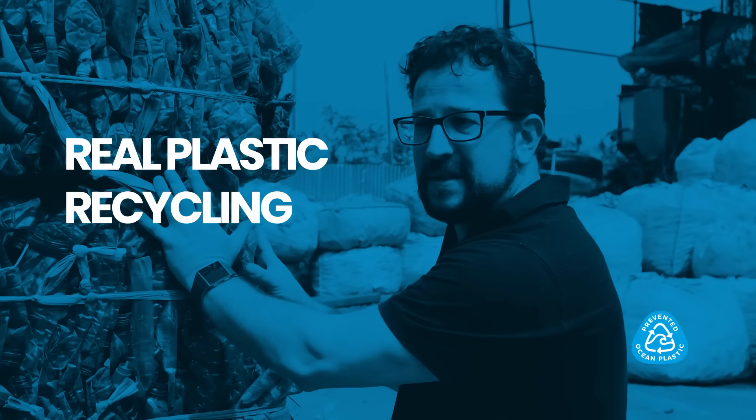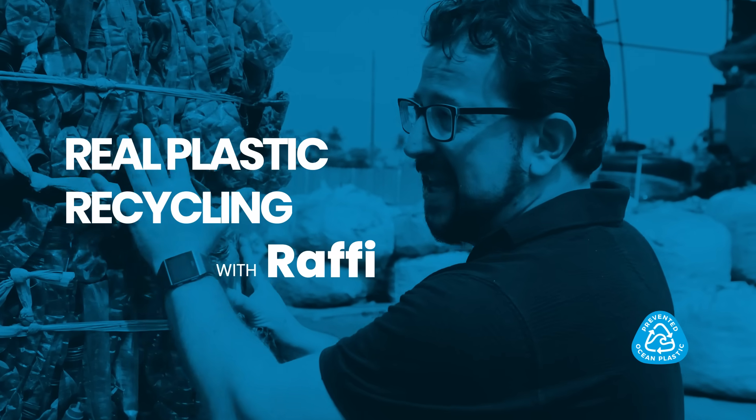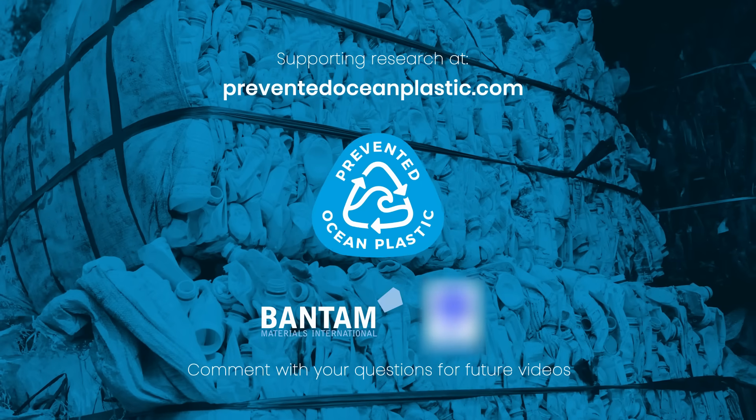We can do better. See our research and content for actions you can take right now to prevent ocean plastic.